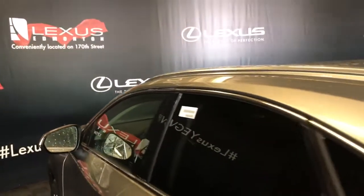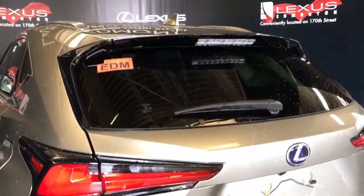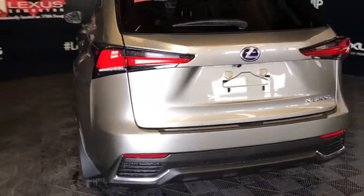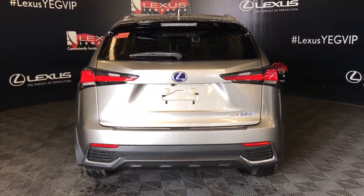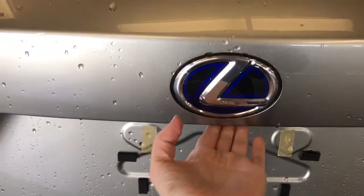Moving to the rear of the vehicle, we see aluminum roof rails, a rear spoiler, rear privacy glass and wiper, LED tail lamps, and a backup camera tucked underneath the Lexus emblem. There are three points of entry into the cargo space: key fob remote, power trunk release at the driver's side, and under the trim.